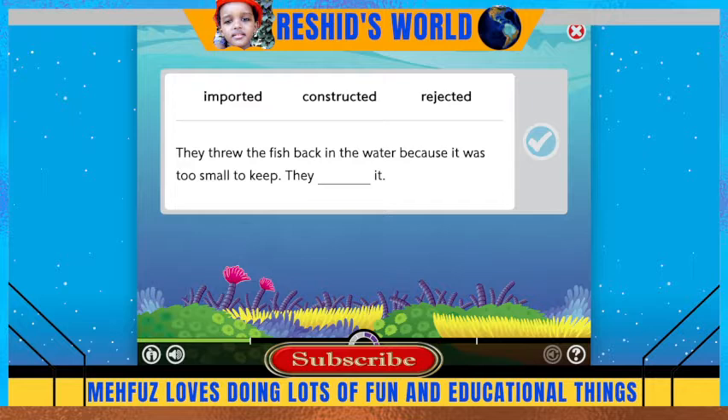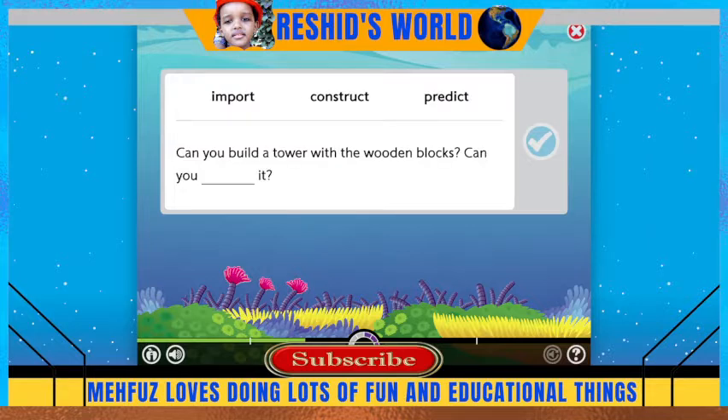I'm going to put it back in the water because it was too small — they rejected it. Can you build a tower with the wooden blocks? Can you import it? Yes!